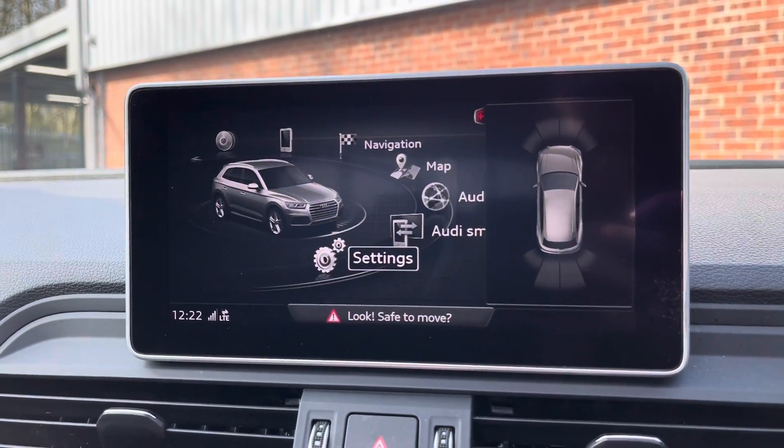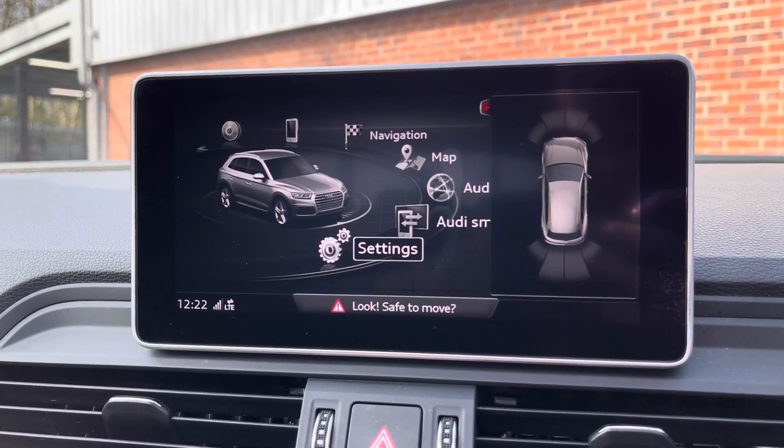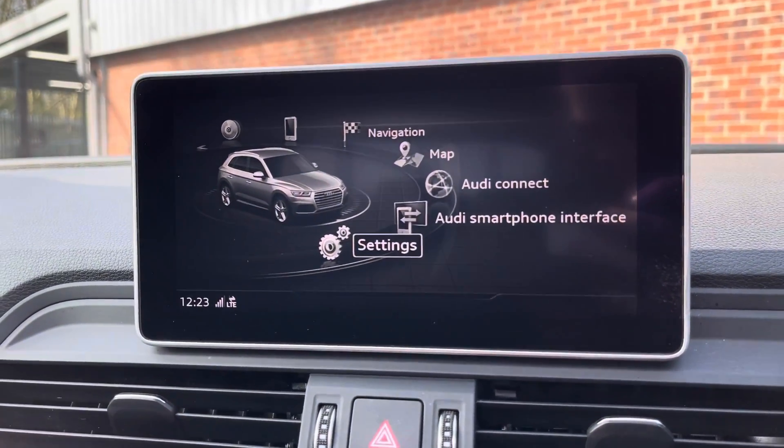Here you can see your front and rear parking sensors, ensuring you do get into those tight spaces a lot easier without damaging your lovely SQ5.